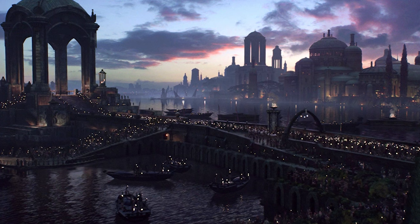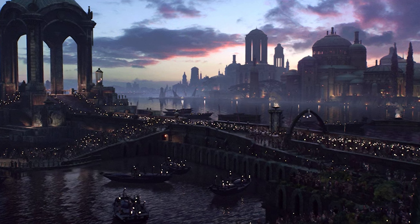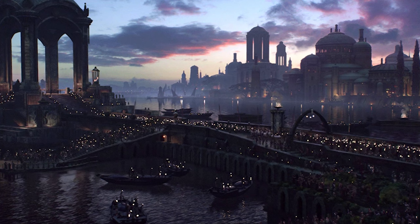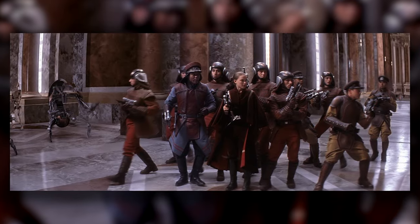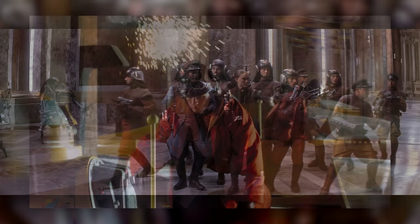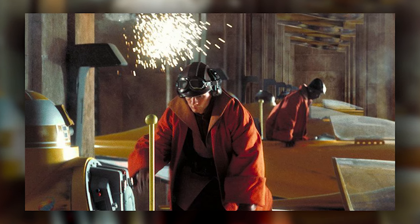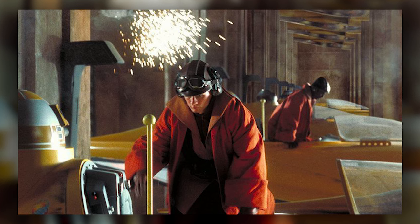For most of their history, the Naboo were pacifists, with no standing army and only a small space force consisting solely of starfighters. But they weren't entirely lacking in ground forces — they did have a well-trained volunteer militia for security purposes. This militia was the Royal Naboo Security Forces, which was composed of a bunch of different subunits.